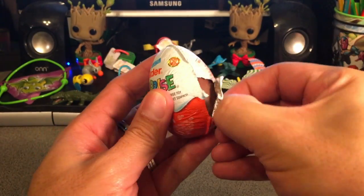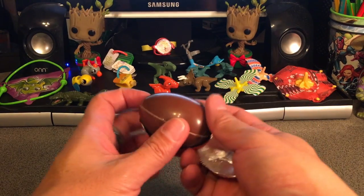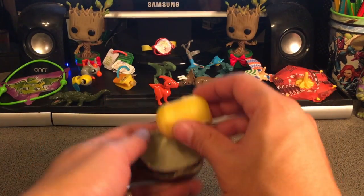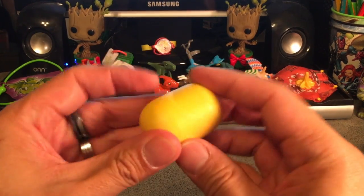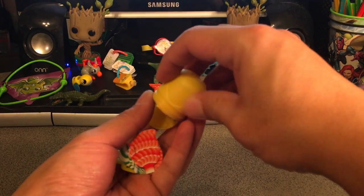So for December 15th, let's see what our shiny chocolate egg reveals today. Let's crack open that awesome chocolate shell that we love. Put that aside for a moment and we'll open the capsule and see what day 15 has for us today. That's very exciting.